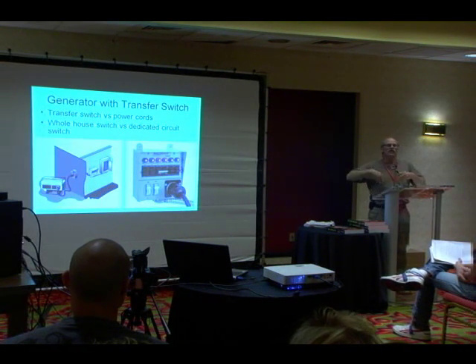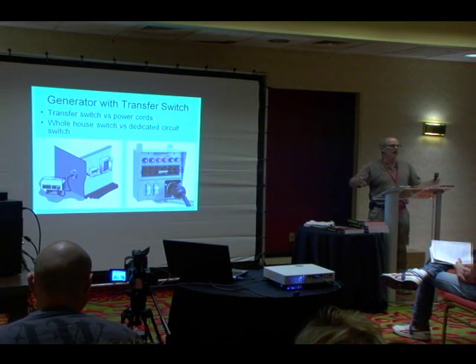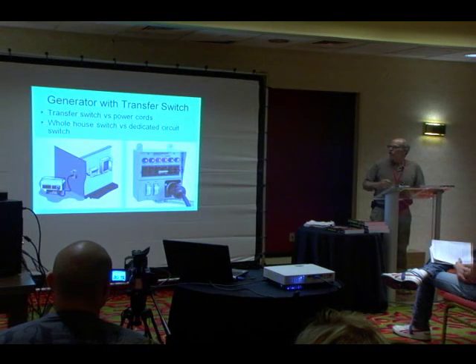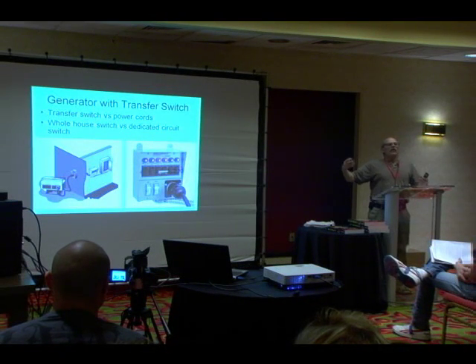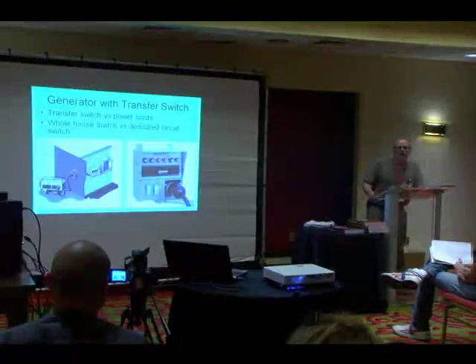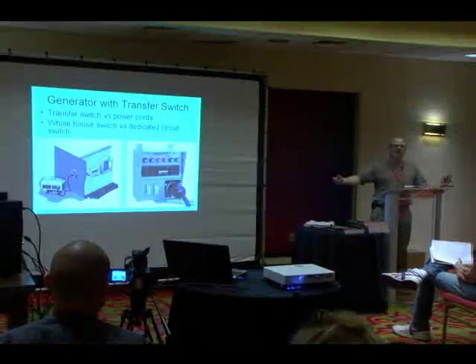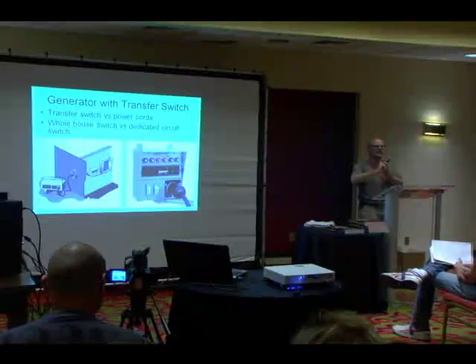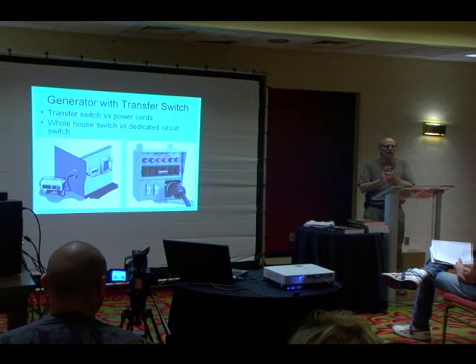If you want to hook your generator into your home, you can run a snake of power strips throughout your home and just run your critical items — keep your refrigerator going, your radio, some basic things. Now, the way I can't recommend is the way that will kill a kid. You can make a male-to-male extension cord and plug your generator into the wall, but if someone pulls that out and touches the live plugs, they might electrocute themselves — a neighborhood kid, your son or grandson. So that's not a safe way to do it.